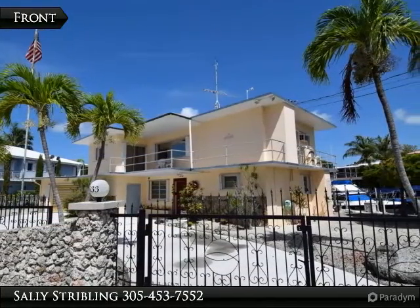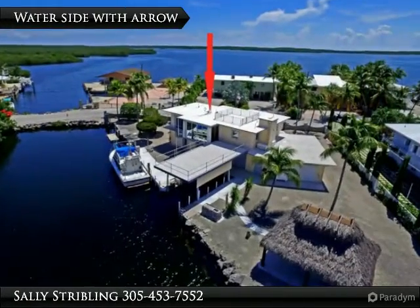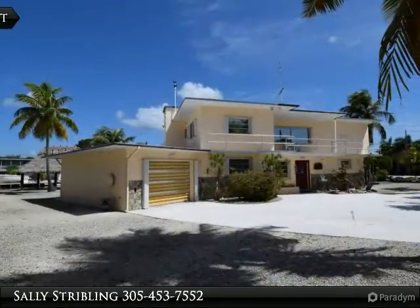Clear flow-through swimming canal, Oceanside. Oversized parcel with water views from every window, a cut-in covered boat slip and boathouse. Expansive 212 feet of seawall.